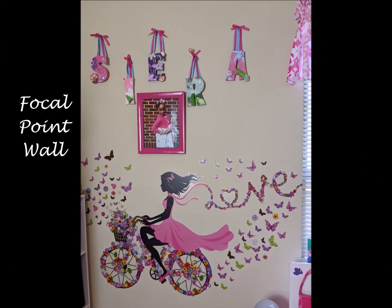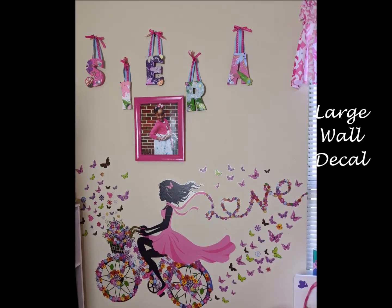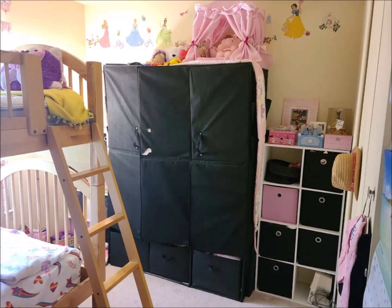Her mom found this beautiful wall decal and it became the focal point for this room. One of the biggest issues I observed for this room was a need for space and storage.